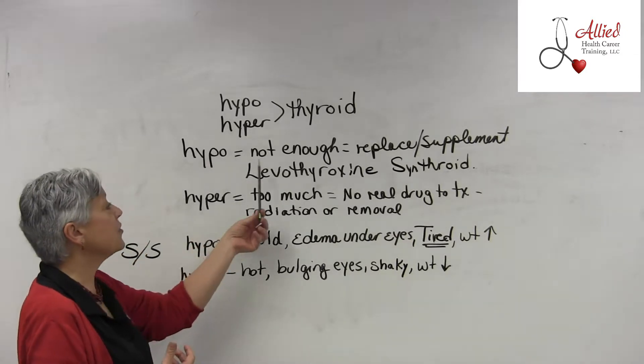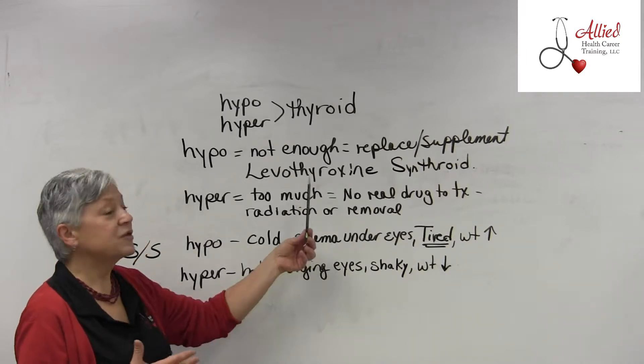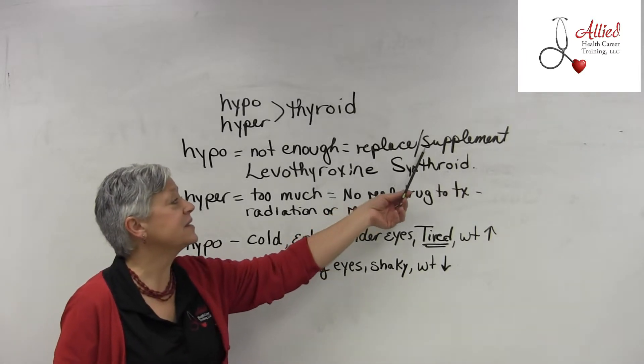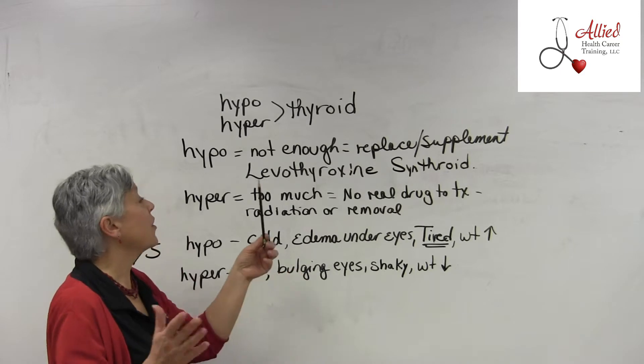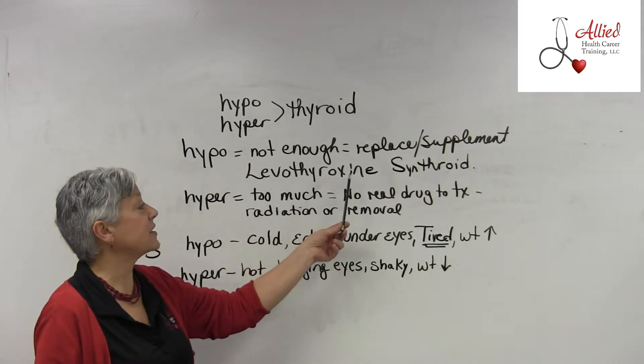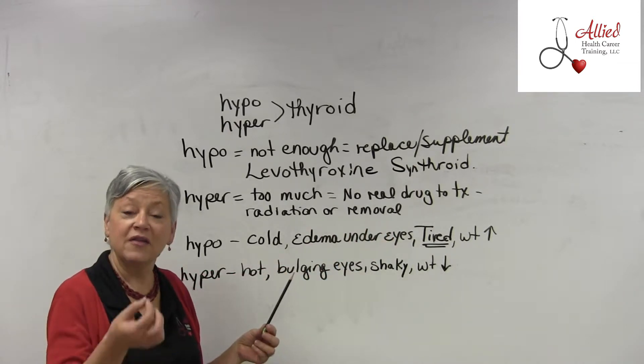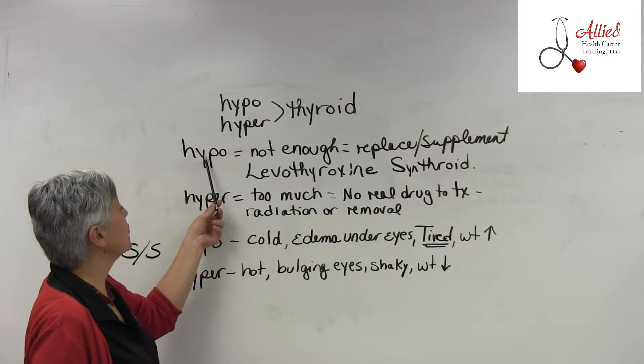With hypothyroidism, you don't have enough thyroid hormone. So what do you do? You replace and supplement it. The medication you need to know for your exam is levothyroxine, also known as Synthroid. It's taken orally as a tablet.